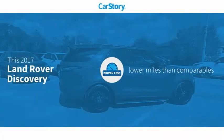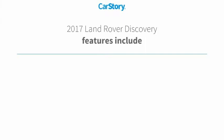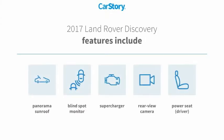Car Story Research indicates this vehicle as having lower miles with less wear and tear. Features also include rear-view camera, supercharger, blind spot monitor, and panorama sunroof.